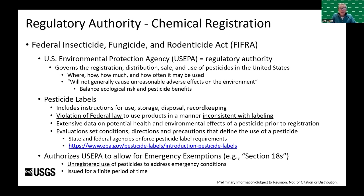Pesticide labels provide instructions for use, storage, disposal, and record keeping required for pesticide use — it is a violation of federal law to use products in a manner inconsistent with product labeling. Pesticide registration and labeling require extensive data on potential health and environmental effects. Because no pesticide is registered for the control of invasive crayfish in aquatic ecosystems, a new pesticide label and special use permit were required for our invasive crayfish treatments in Michigan.